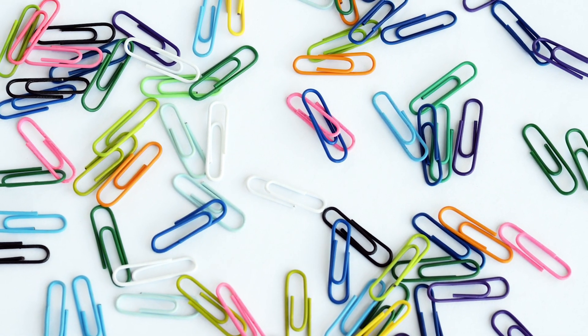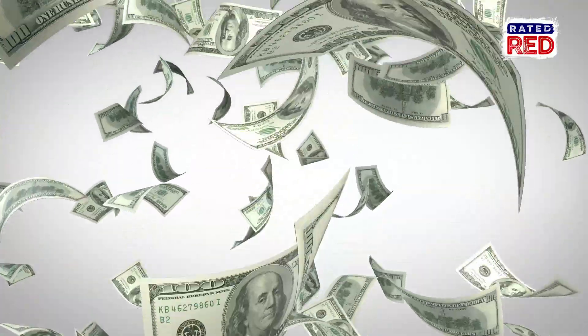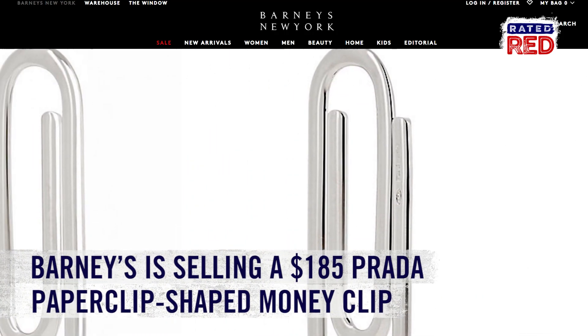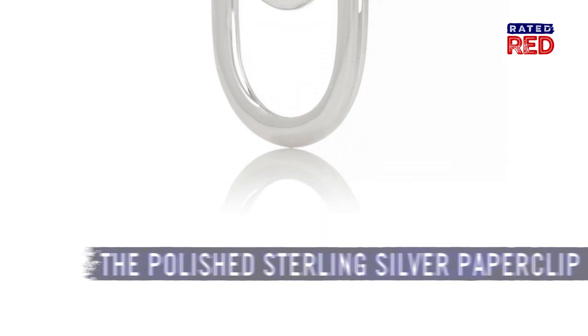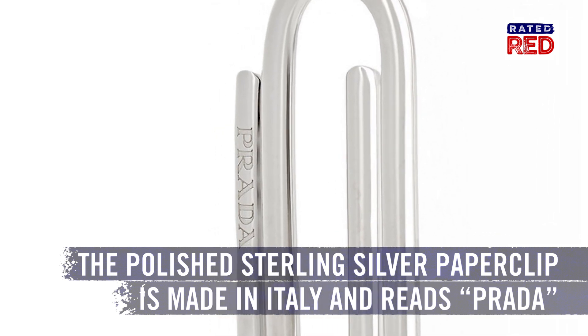It's the world's most expensive paper clip, and it can be yours for just $185. Is this for serious? Yep, Barneys is selling a Prada paper clip-shaped money clip. Wait — it's a money clip? That's still ridiculous. This fancy schmancy polished sterling silver money clip is made in Italy and reads 'Prada.'